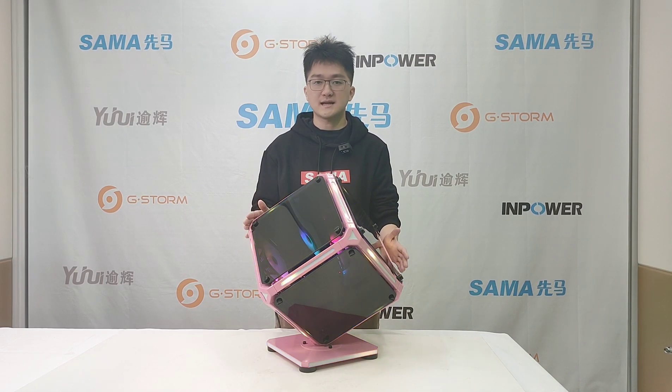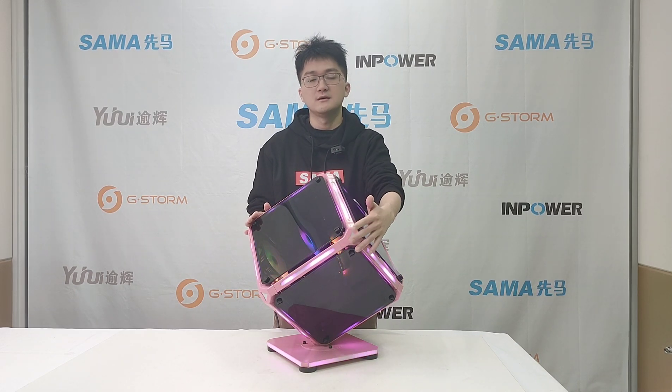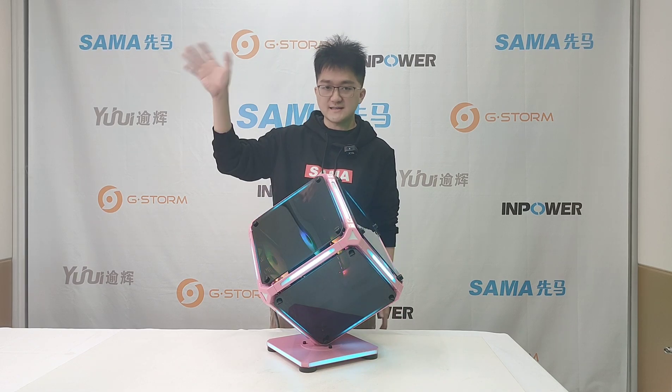At the next live stream, we are going to offer more information to you guys about these models. Welcome to visit our online store or follow our live stream. See you guys there.